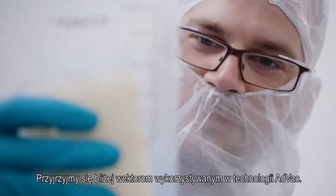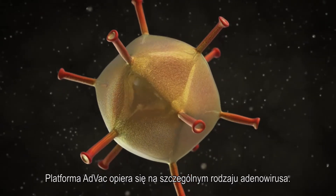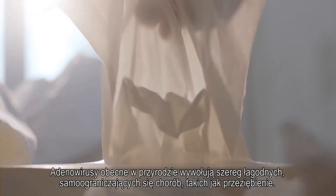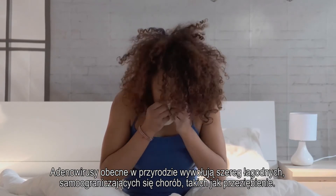Let's take a closer look at the vectors used in the AdVac technology. The AdVac platform is based on a specific type of adenovirus. In general, naturally occurring adenoviruses cause a wide range of mild, self-limiting diseases such as the common cold.